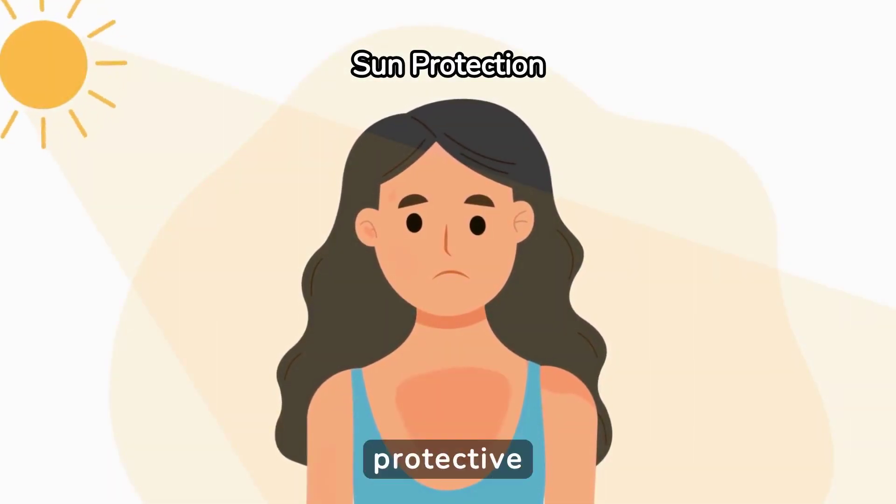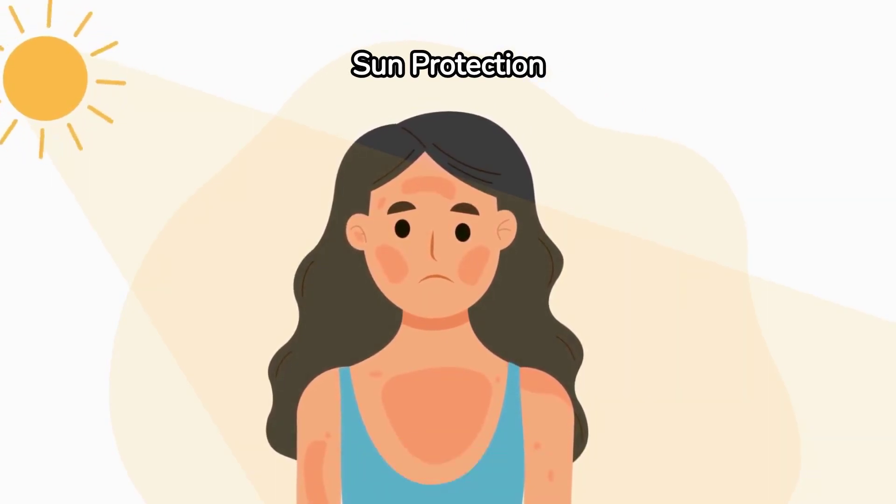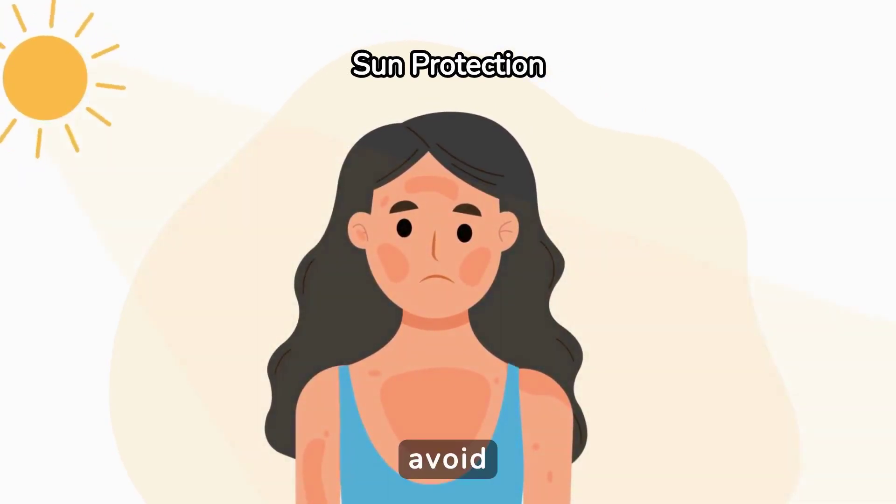Stay out of the sun while your skin heals. If you need to go outside, wear protective clothing and apply a broad-spectrum sunscreen with at least SPF 30 to avoid additional damage.